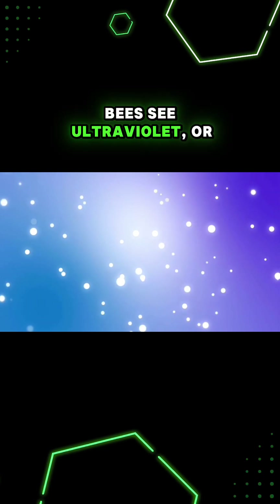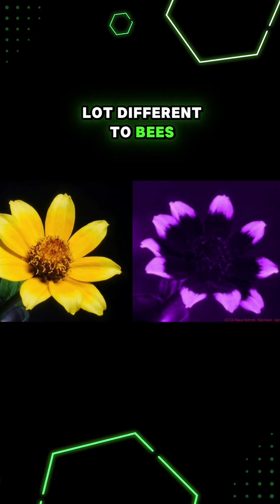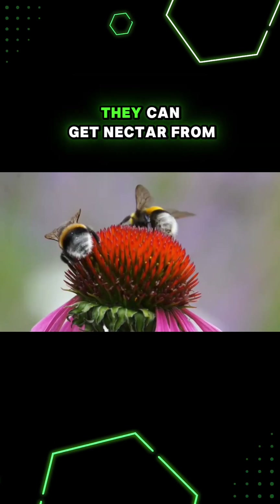Bees see ultraviolet or UV light that's invisible to us. This makes flowers look a lot different to bees because special pigments absorb UV light. These vibrant patterns help guide bees to the flowers they can get nectar from.